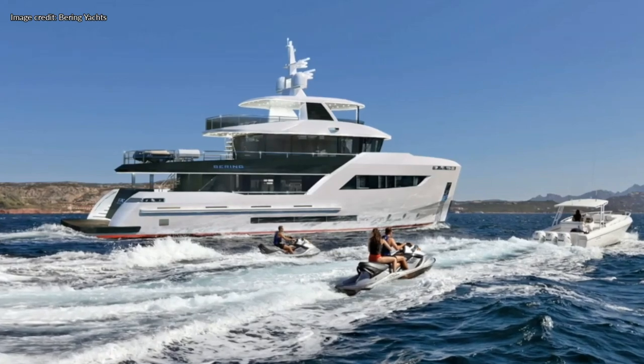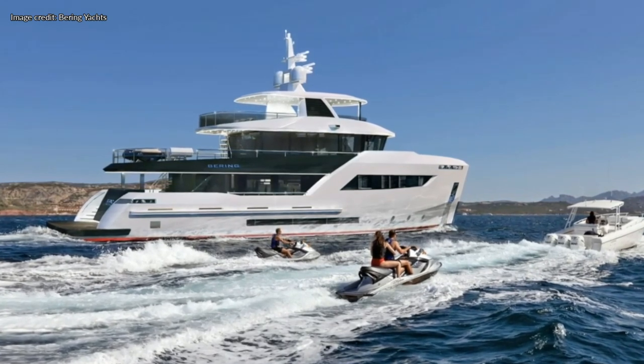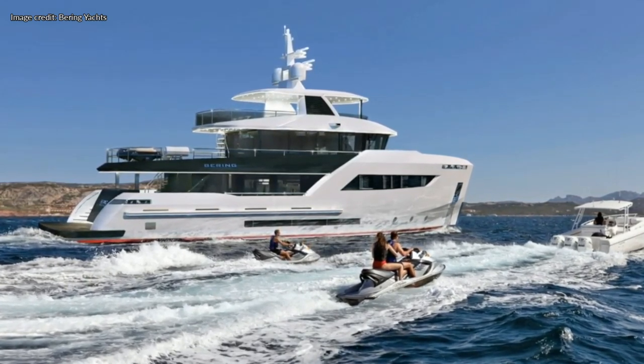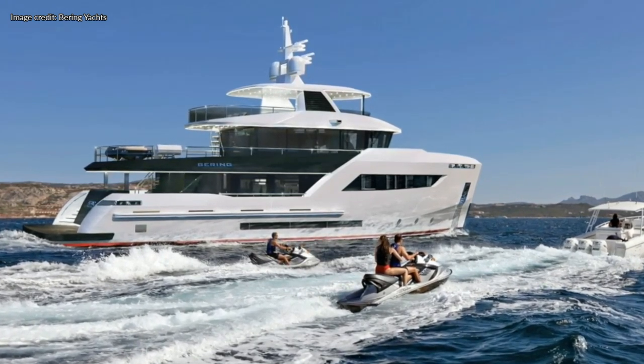Thanks to the leaps and bounds which have been made with CGI technology over the last few years, in this video we can take a look at a boat that has not even been built yet.